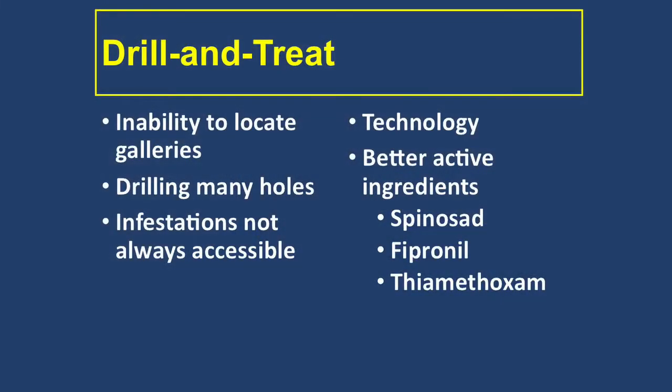We have a lot better materials now. Three materials are very effective: fipronil, which we talked about with ants; and thiamethoxam, which is a good material. These are really great — they're injected into the wood, they're very slow-acting and non-repellent, and the termites literally pass them to each other as they groom and clean one another. One thing about social insects like ants and termites is they're very touchy-feely with each other, so if you get one treated, they wind up passing it to a hundred others. That's how these injections actually work, and some of the new materials are quite good.